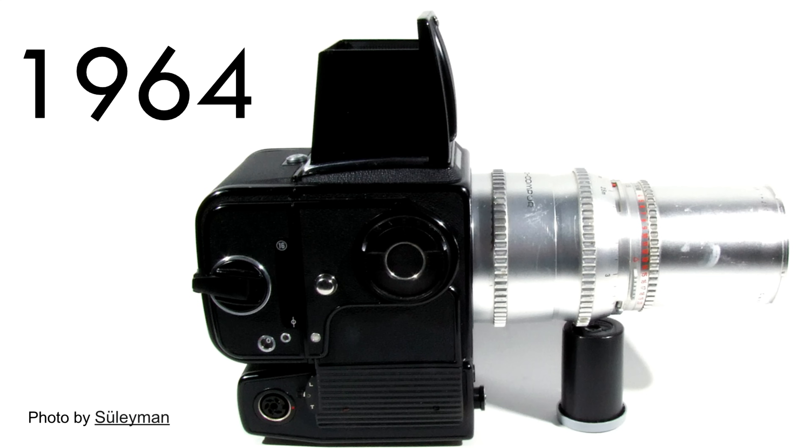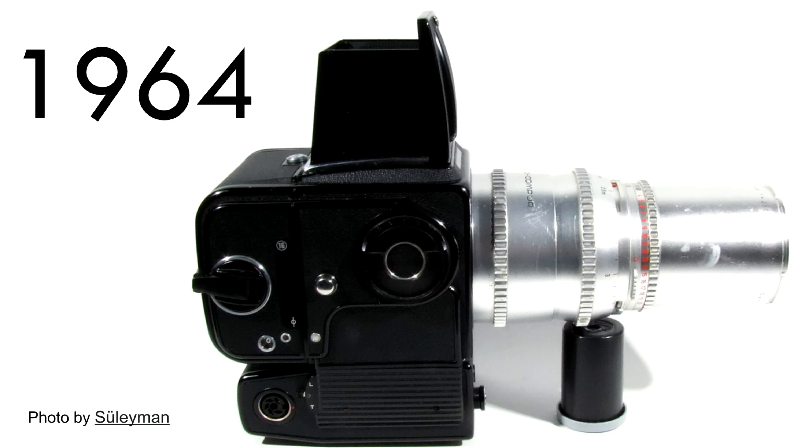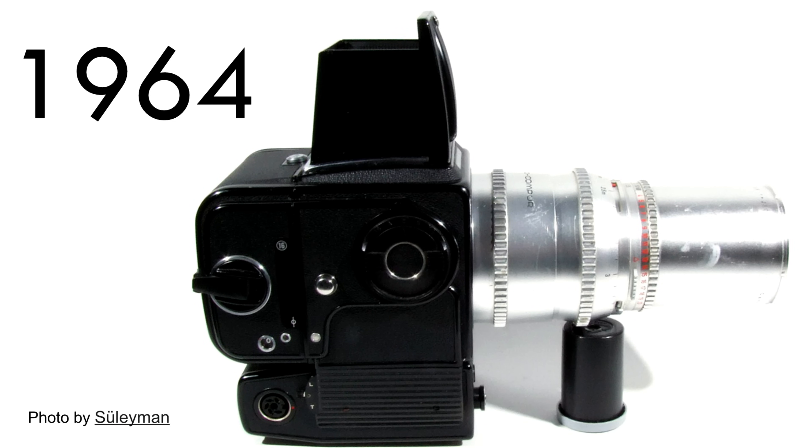NASA requested an important modification: they wanted a motor drive, since winding film manually was difficult for astronauts. So Hasselblad creates the 500 EL — essentially the first motor-driven camera. Up until then you had a big knob to advance the film each time. This EL line would continue with regular advancements until 2006, becoming Hasselblad's most successful line in their entire history — all coming out of this NASA request.